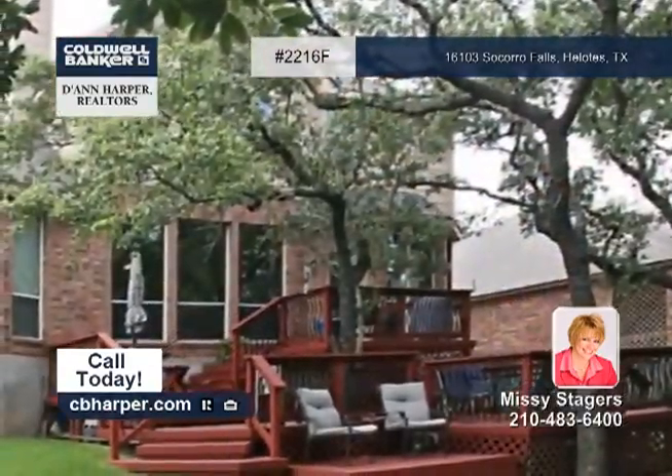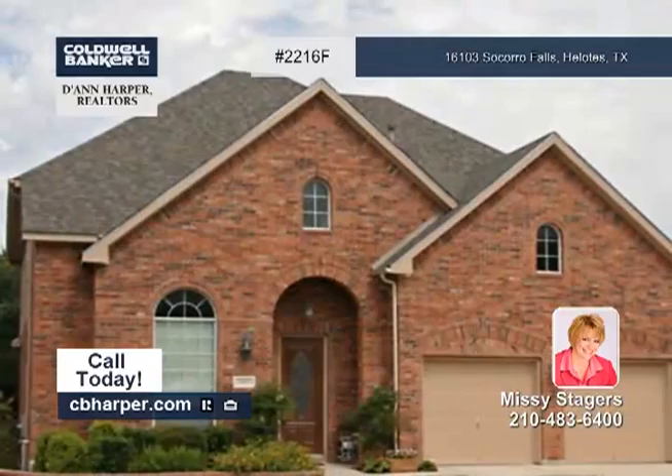The master suite is also luxurious. Contact Missy to learn all about the fine details of this home.